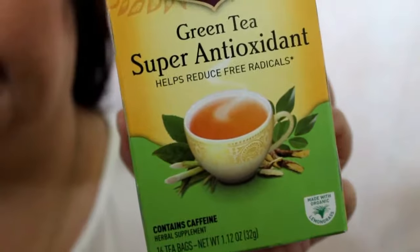The first thing I got is a tea — it's green tea by the brand Yogi. It's super antioxidant, helps reduce free radicals, and it has grapeseed and amla extracts, lemongrass, licorice, and jasmine. This was $3.98 and you get 16 tea bags in there.